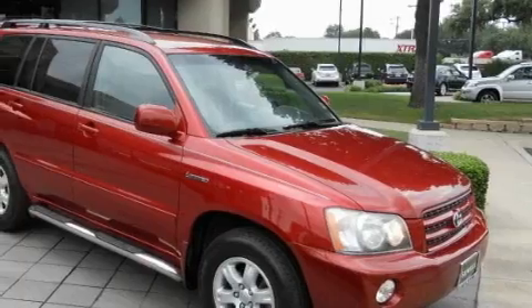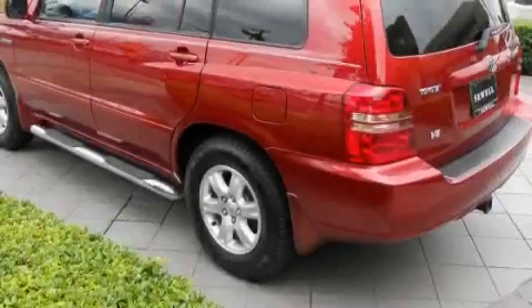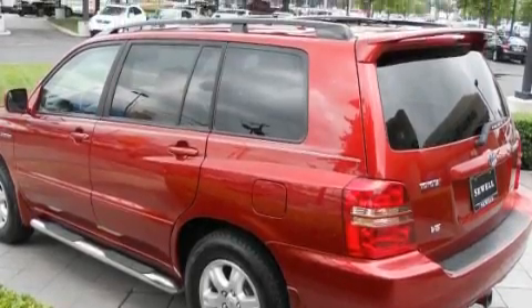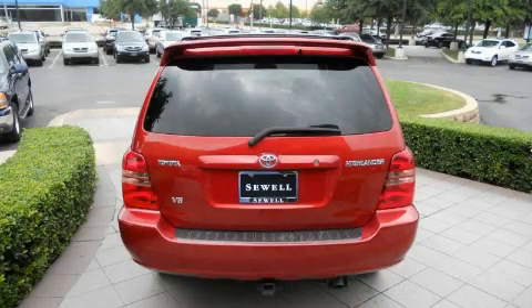Its top features include cruise control, a rear window wiper, a CD player, multi-reflector halogen headlights, and an anti-lock braking system, and it's easy to see why this vehicle is an excellent choice.